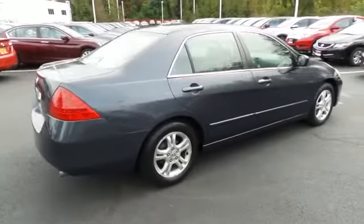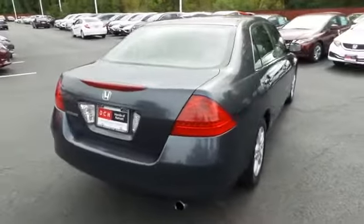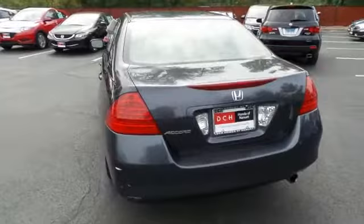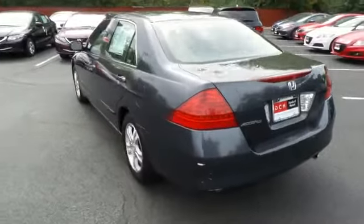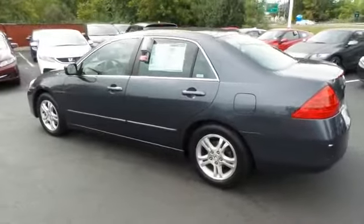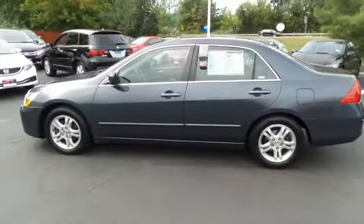Safety features include ABS brakes, four-wheel disc brakes, and front side and overhead airbags. This beautiful Accord SE has just arrived at Honda of Nanuet. It only has 97,000 miles, has gone through a comprehensive 125-point inspection, and is backed by a 90-day unlimited mileage powertrain warranty.